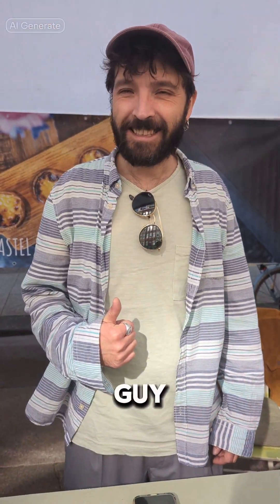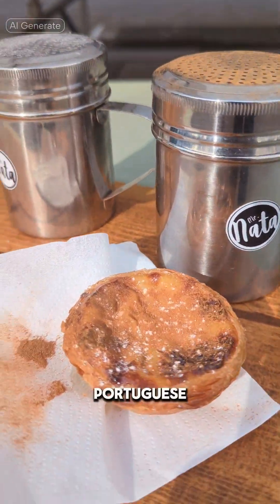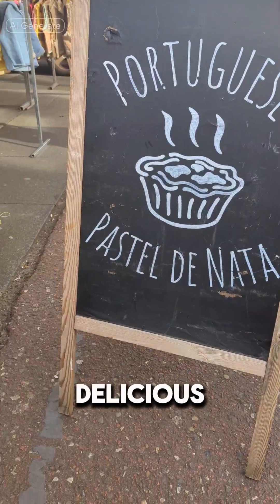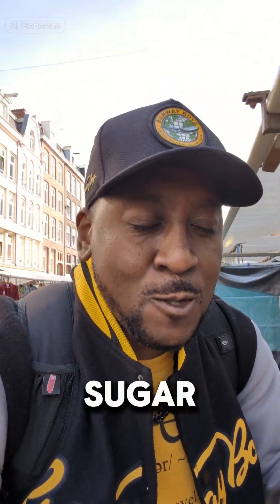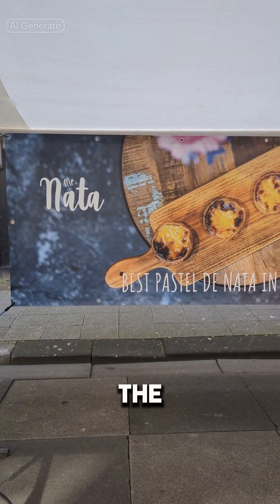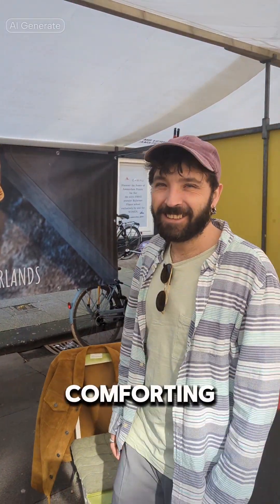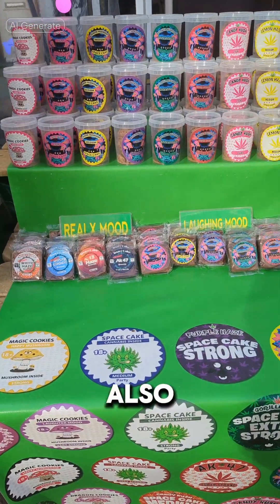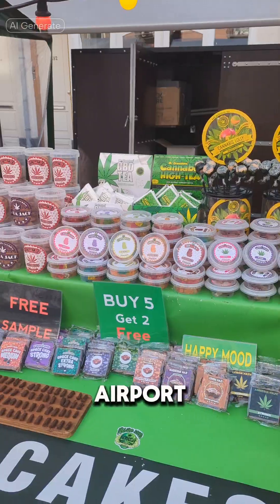I also met a guy selling Pastel de Nata, also known as Portuguese custard tart. It is a delicious and popular pastry originating from Portugal, consisting of a flaky, buttery pastry crust filled with a rich and creamy custard made from eggs, sugar, milk, and flour. The custard is typically flavored with vanilla and cinnamon, giving it a warm and comforting taste. I also saw a few shops selling edibles — make sure you finish them before you return to the airport.